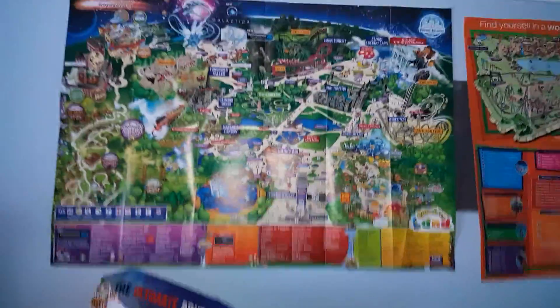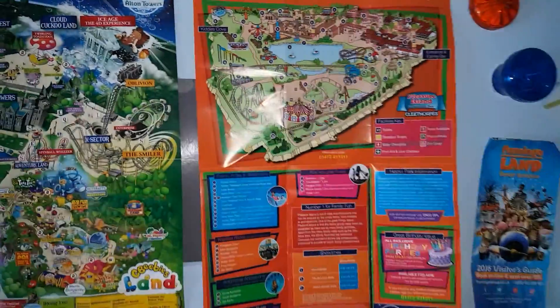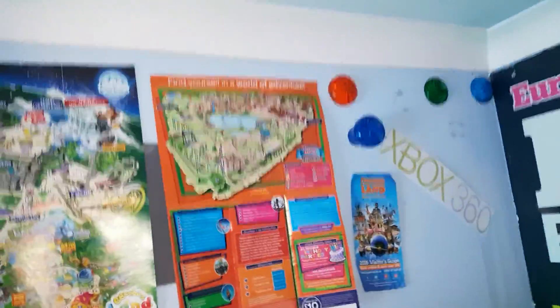So it's a nice little map there. Then I've got, sadly, Cleethorpes Pleasure Island. What is an absolute great ride theme park. Wish it was still there. Currently, at this moment in time, Boomerang is being demolished and will be gone by the end of this week.